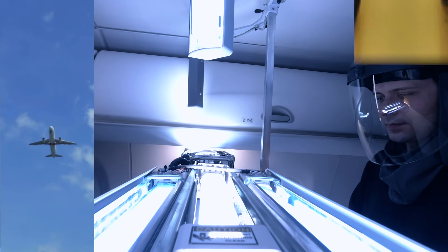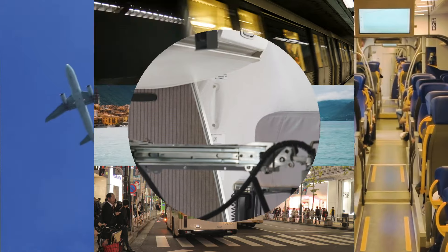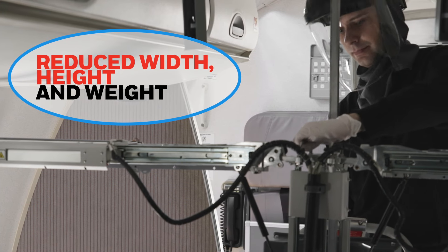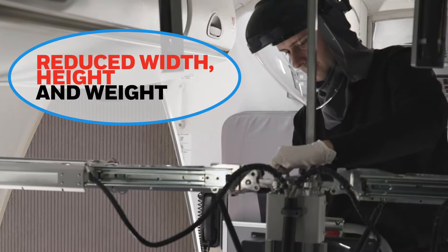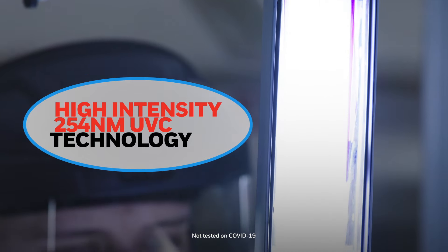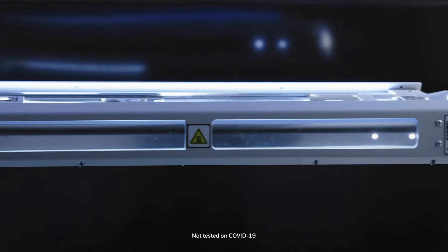Including aircraft, railways, buses, subways and ferries. The new system offers both reduced width, height and weight for unmatched maneuverability, while providing increased high-intensity UVC power to reduce various viruses and bacteria on surfaces.